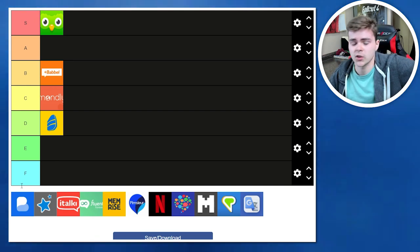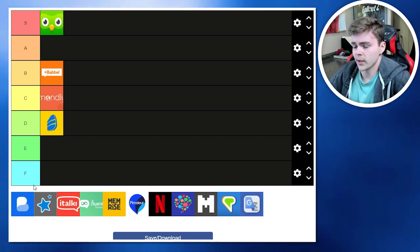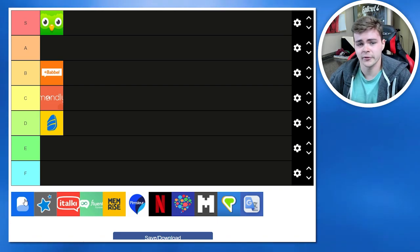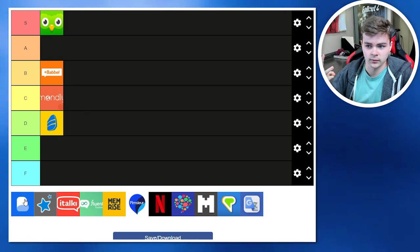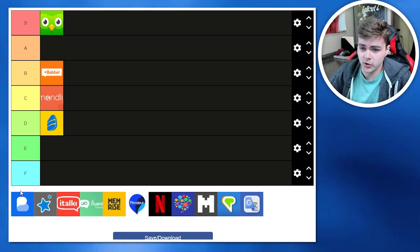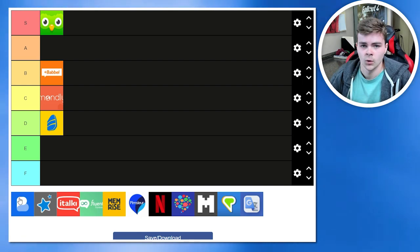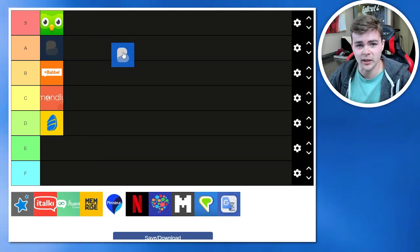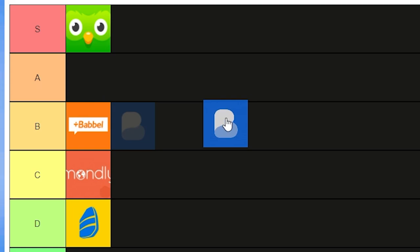Busuu is very interesting — it seems to have sprung out of nowhere this past year because everybody is talking about it. What really makes it stand out is that they give you a personalized study plan after asking a few questions about your goals, which I haven't seen any other app do. They also put emphasis on all four skills: reading, listening, writing, and speaking. They have a flashcard system with images, which I like. But just like Mondly, everything is behind a big paywall, and it shares a lot of features with other apps, so I'm putting it in the B-tier.